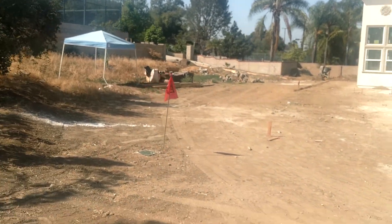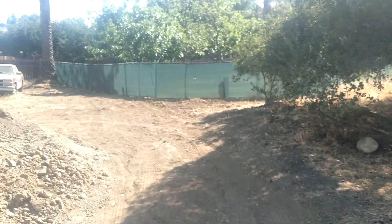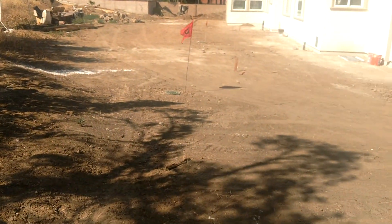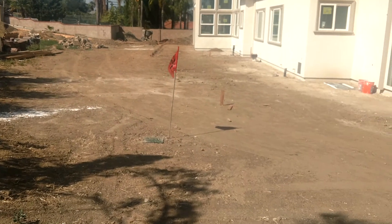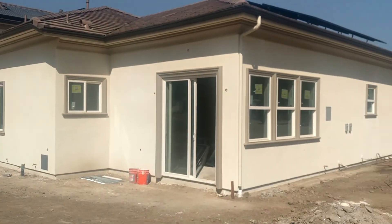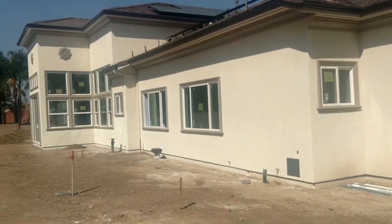We have some drainage that we put in — it runs all the way down there. You can probably see some green grates. That's just to take all the water that rolls down the hillside and bring it in. It's all buried now, but that was all dug out.